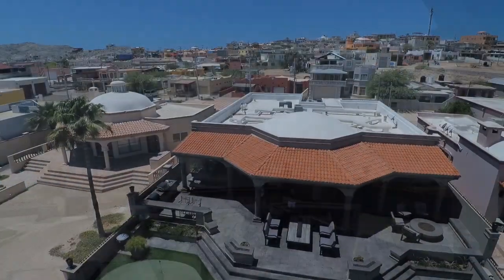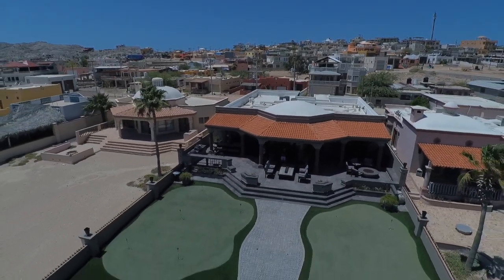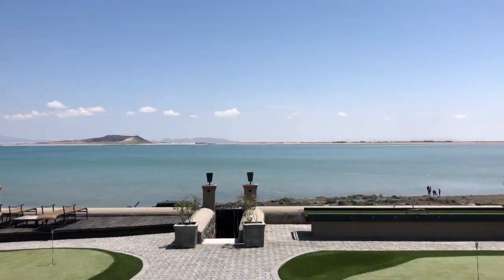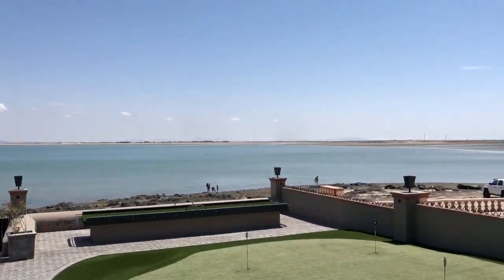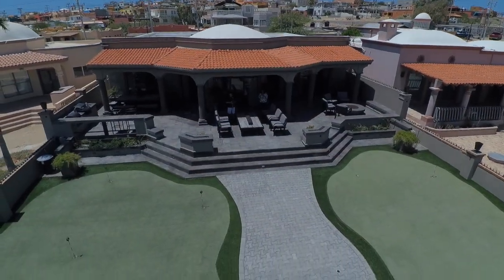So this is the house in Cholla Bay. We have our custom putting green here and this is the view — this is high tide and we're going to show you the back of the house.